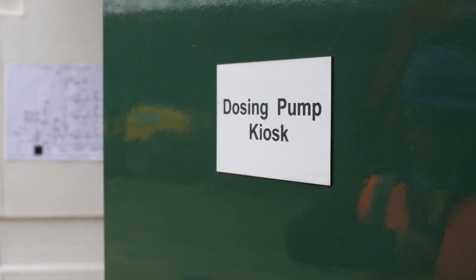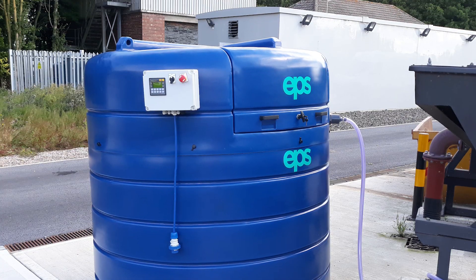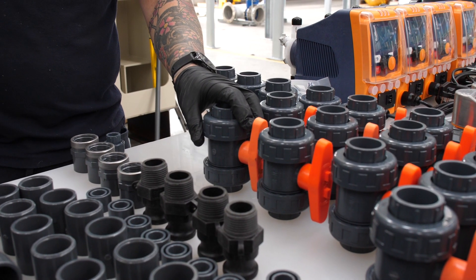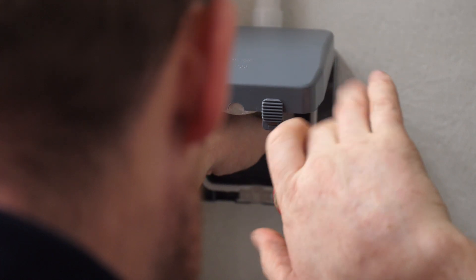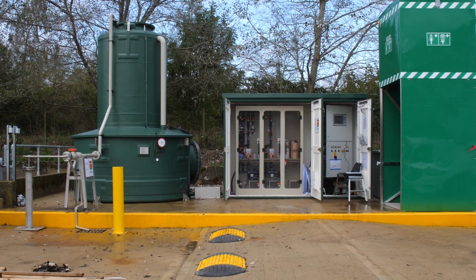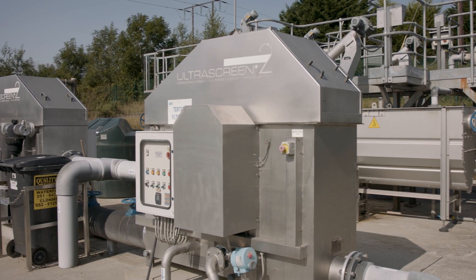A chemical dosing system automatically injects a low concentration of ferric sulfate solution into the wastewater, which precipitates phosphate from the wastewater. EPS designs and builds its own chemical dosing systems in-house. These are usually designed to store enough ferric sulfate for at least 28 days of operation. A safety shower is provided in case of any chemical or sludge spillages.